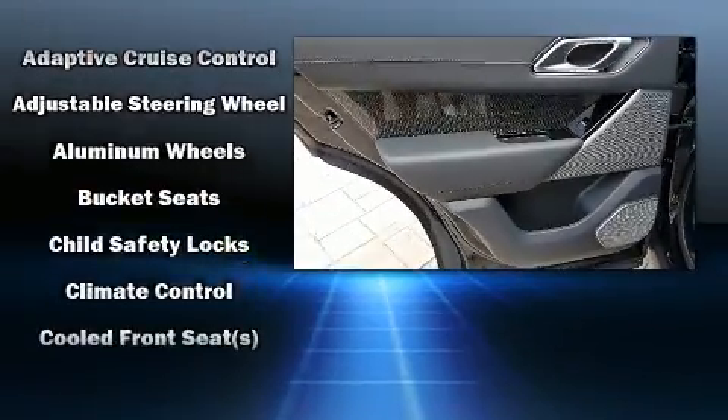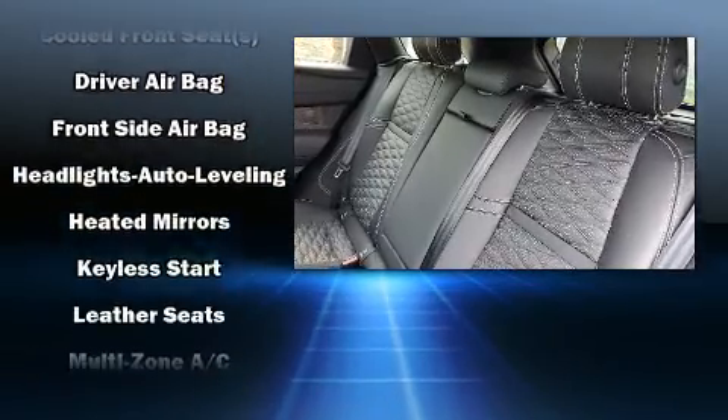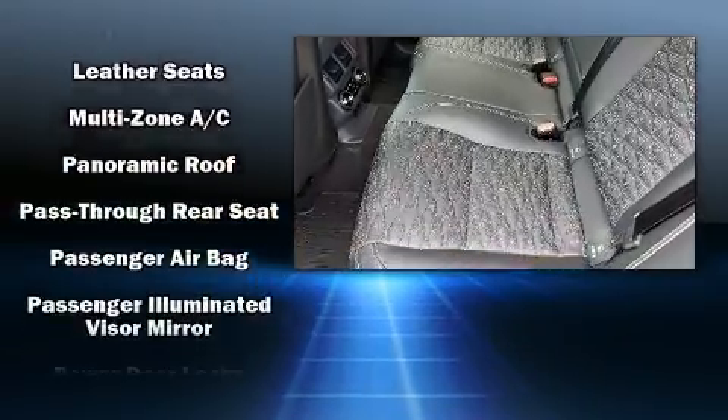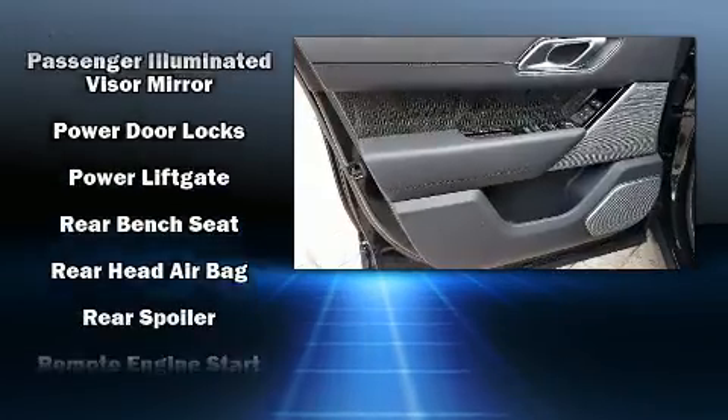Passengers are protected by various safety and security features, including dual front impact airbags, head curtain airbags, a panic alarm, an emergency communication system, and four-wheel disc brakes with ABS.